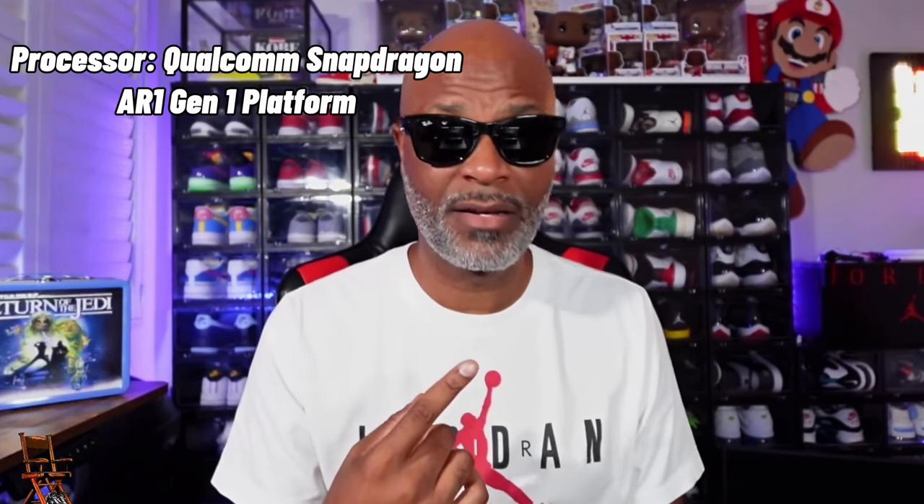We got 32 gigabytes of storage in these glasses, capable of up to 500 photos and 100 thirty-second videos. These are actually capable of getting you up to 60-second clips, which is an upgrade over the last version of the Stories. They have a Snapdragon Qualcomm AR1 platform processor in the glasses, which is definitely going to help with battery life.